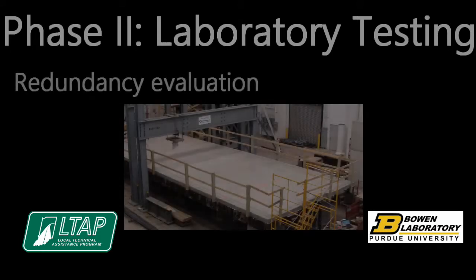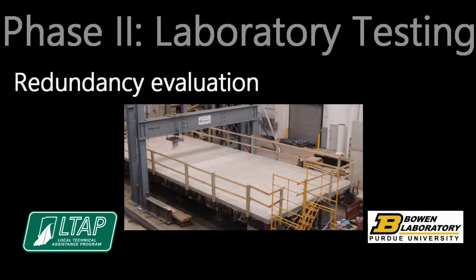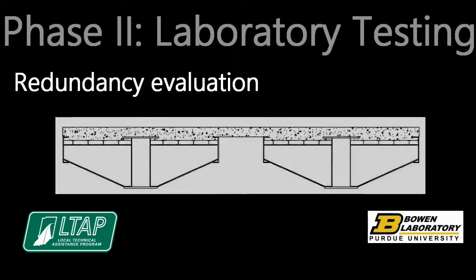Based on the results of the first fracture test, procedures were developed to estimate whether the remaining longitudinal members provide sufficient capacity to carry traffic loads. The redundancy evaluation considers redistribution of dead load as well as live load after fracture occurs in one of the main girders. These loads are distributed to the remaining main girder and exterior girders, similar to the load rating procedures.